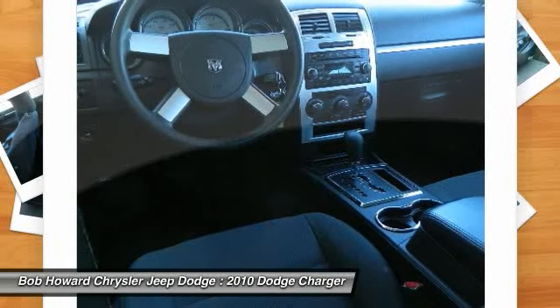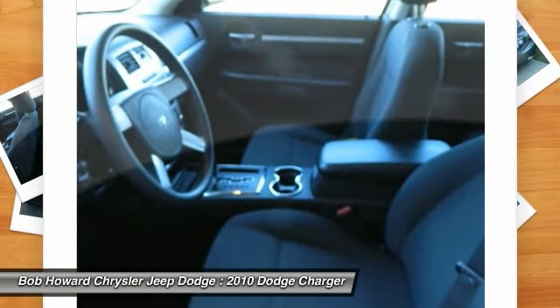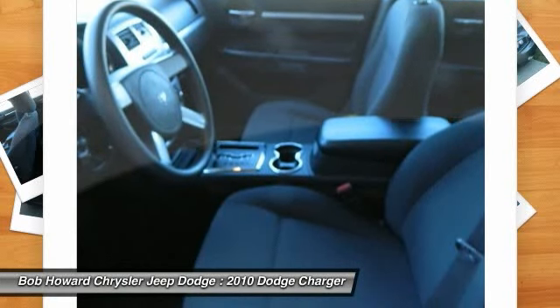If you find a lower price on the exact same vehicle with similar miles and options, we will match the price. Call us for a quick and easy quote to install the special option you are looking for.